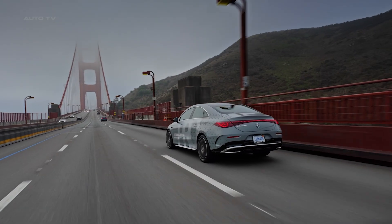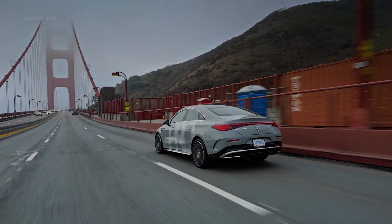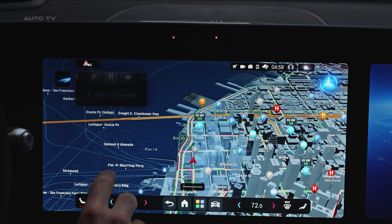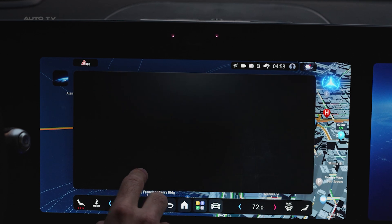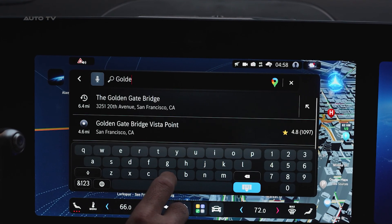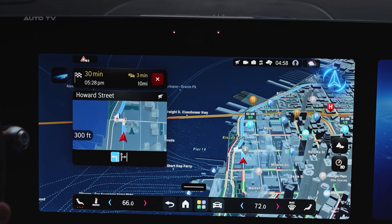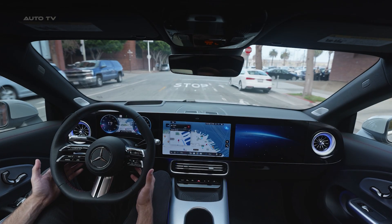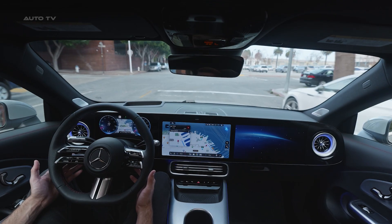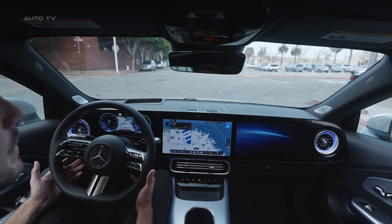Nobody is buying this car for the sheet metal. Open the digital hood and you will find the most sophisticated urban driving brain ever mass-produced. Mercedes-Benz Drive Assist Pro is not adaptive cruise control with lane-keeping. It is point-to-point artificial intelligence that navigates city streets, handles four-way stops, reads no-turn-on-red signs, and yields to pedestrians on rollerblades pulling dogs.